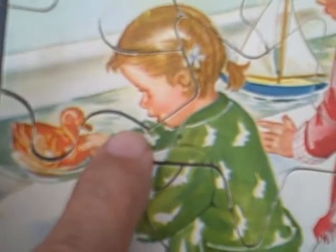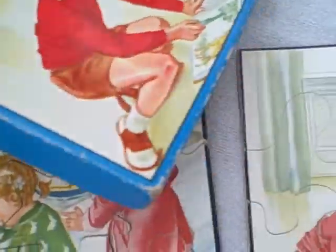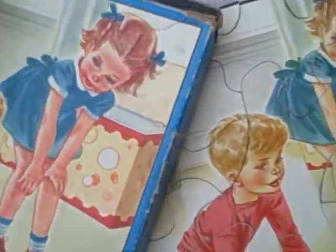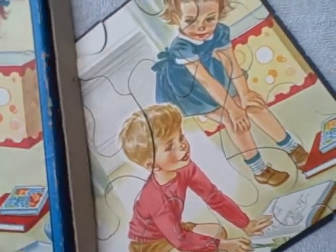Overall pretty good shape. A little bit of curling on a couple of pieces, as you can see. Original box. Got a tear there, a tear there, and the bottom looks like this — could use a little tape. I'll leave that up to you, but overall real good shape.